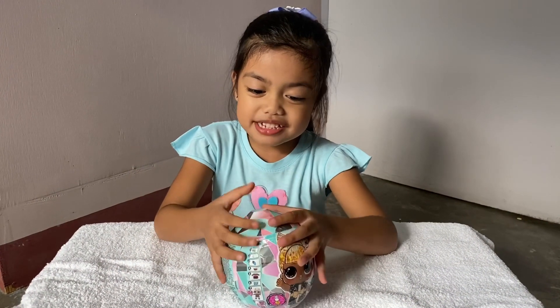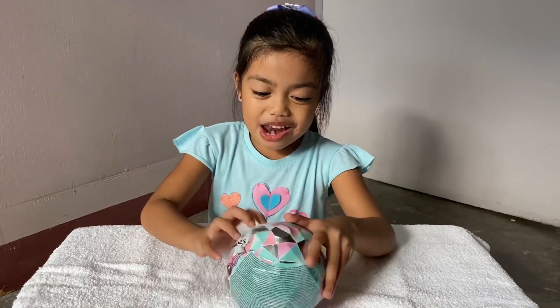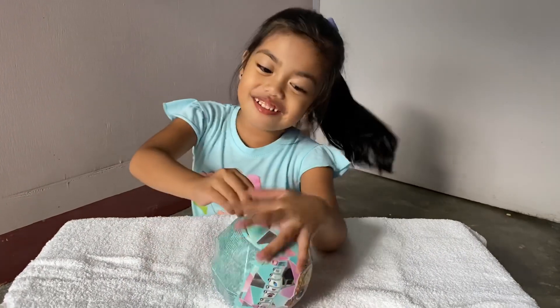Hi guys, welcome back to my channel. Today we are going to open LOL Glitter Globe.